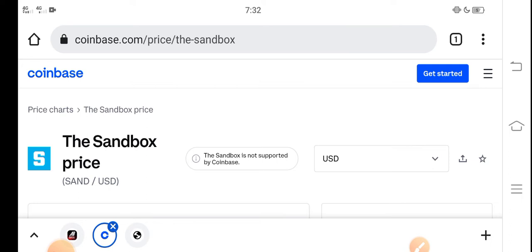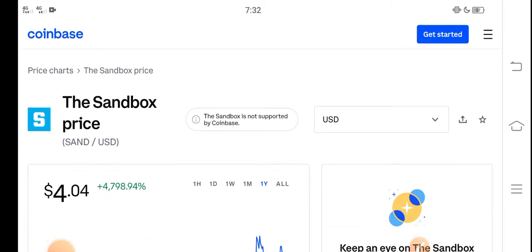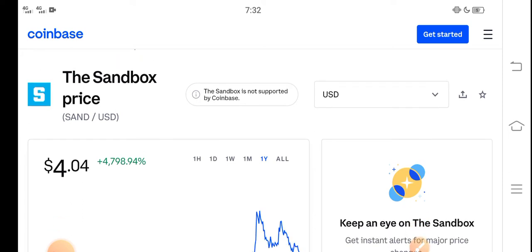Before starting, make sure to subscribe to our channel for more latest news and update videos. At this time, if we talk about the Sandbox price reduction, I think it's really the best time for buying Sandbox coin because the price is very cheap, and there is a great pump opportunity for all of you. Please click the subscribe button and hit the bell icon for notifications.